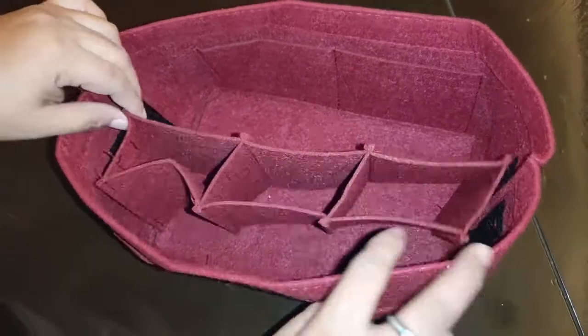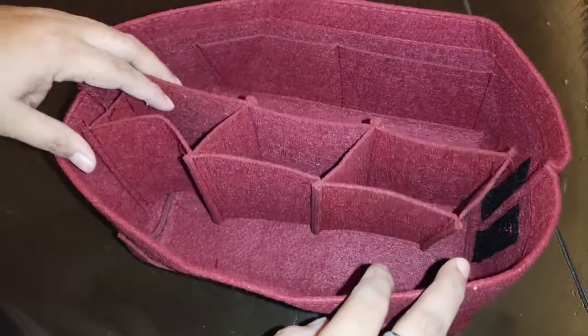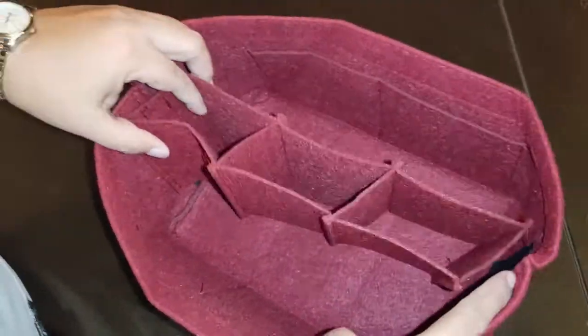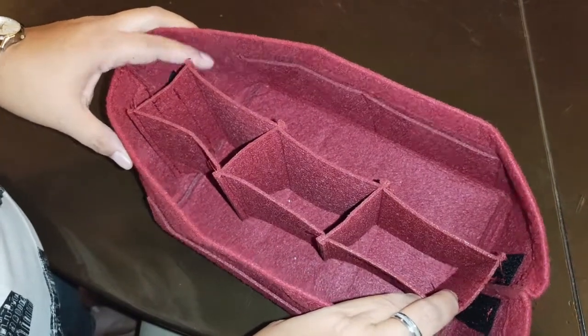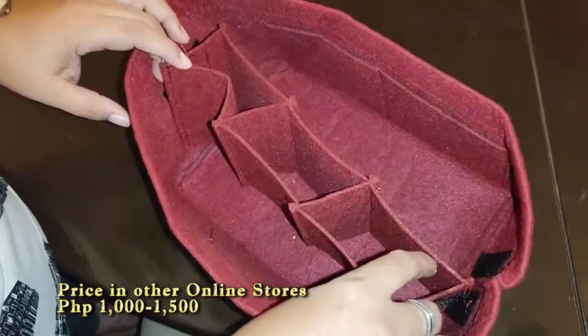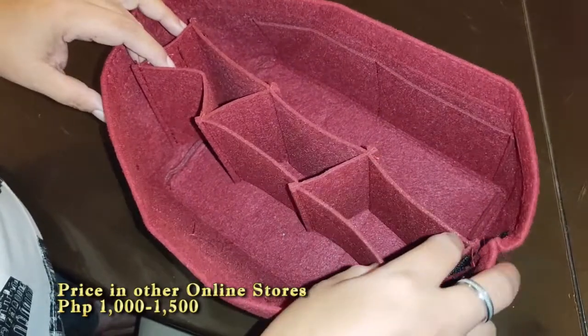Okay, so ito yung nabili ko from Lazada. Kung sa online, like yung nasa ads ng mga Instagram, Facebook, may ganito na nagbibenta. So, mahal yun masyado, nasa 1,000 plus, pero I'm not sure sa quality.